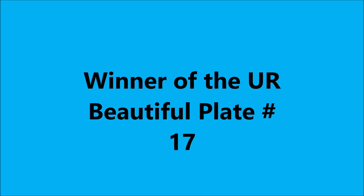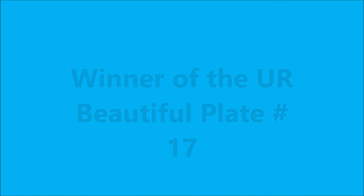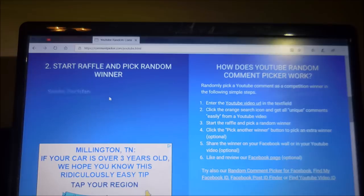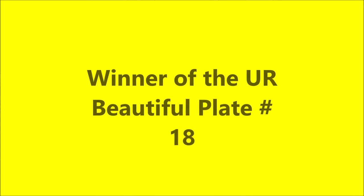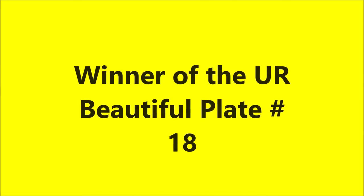Next we have the winner of the You Are Beautiful plate number 17. I am picking the winner from the Pure Ice Loud and Proud stamped and dotted video. Here's that beautiful plate — we're going to hit the start button, and Jean has won this one. Congratulations girl!